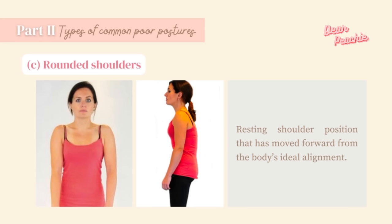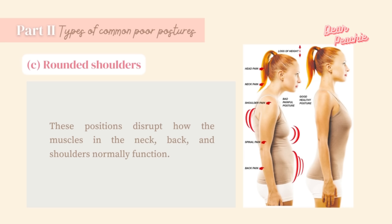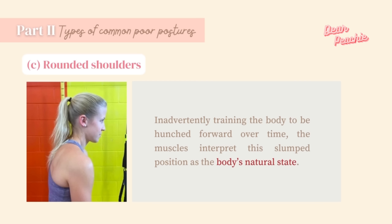Rounded shoulders describes a resting shoulder position that has moved forward from the body's ideal alignment. Any activity that causes the body to look down and forward for long periods can contribute to slumped shoulders, inadvertently training the body to interpret the slumped position as its natural state. To tell if your shoulders are rounded forward, stand in a regular posture and let your arms hang by your side — if your thumbs point inward toward your body and your palms face backwards, you likely have rounded shoulders. The correct position is thumbs pointed forward with palms facing the sides.